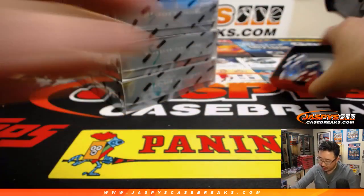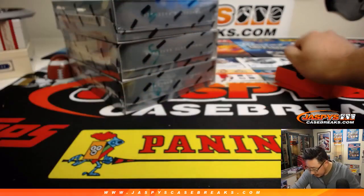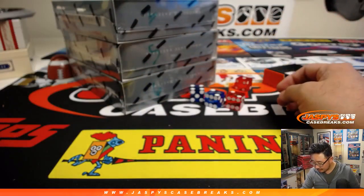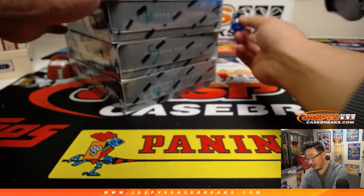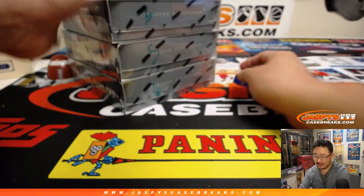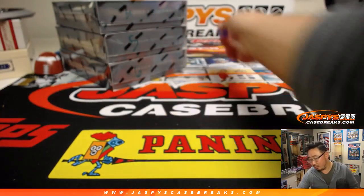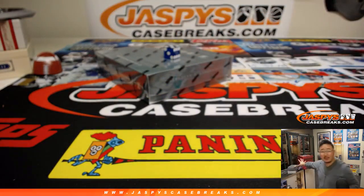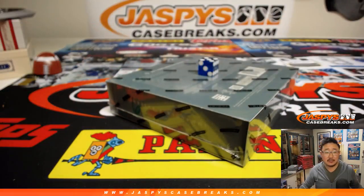So I'm going to roll the die from here on out. One, two, three, four, five, six — five. One, two, three, four, five, six. Bottom box — the rest of those we'll do tomorrow. It'll be box six. Let's rip.